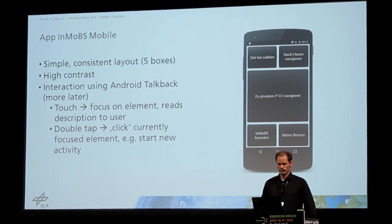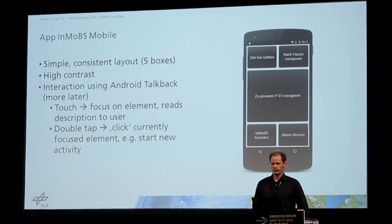And it's also high contrast. Nowadays you can change the contrast adapted to your color blindness in the Android system.